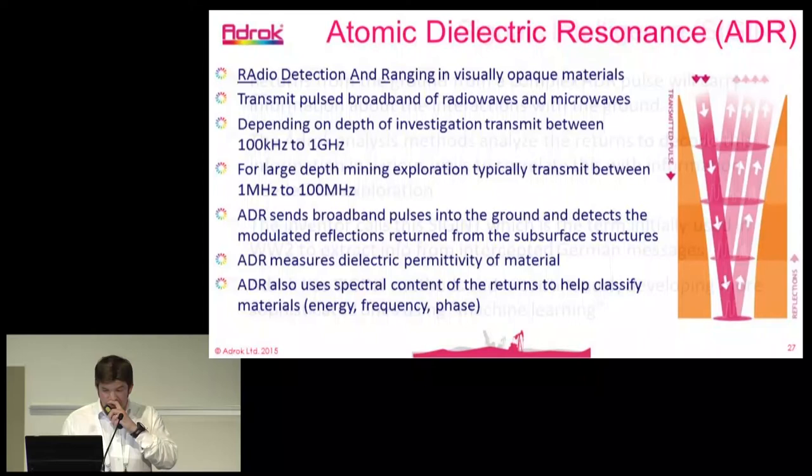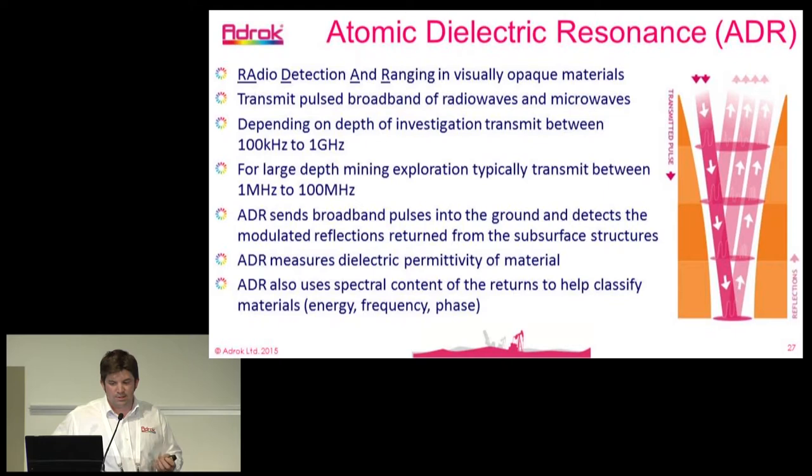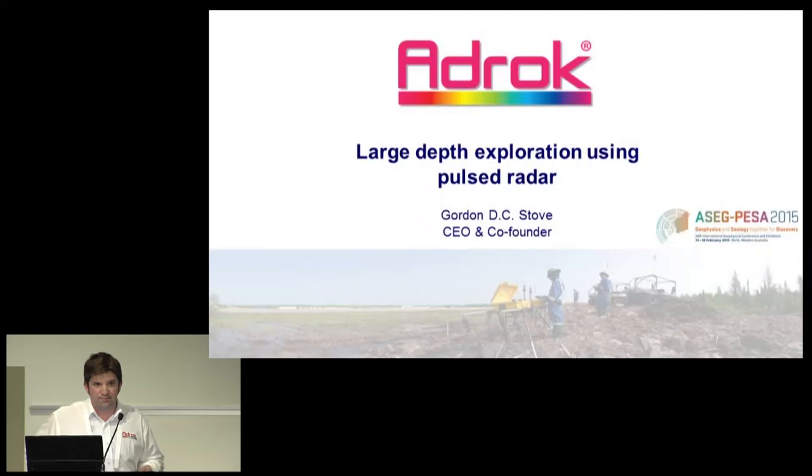In essence, that is basically what atomic dielectric resonance is: a radar device. We operate for deep mining operations between 1 megahertz and 100 megahertz. We pulse broadband frequencies continually into the ground and measure the dielectric permittivity. Through spectral analysis, we can measure the energy, frequency, and phase relationships that come back. That concludes my section — thank you.